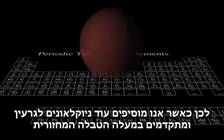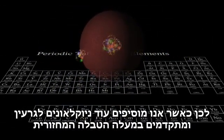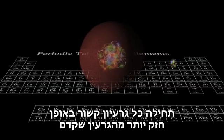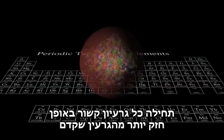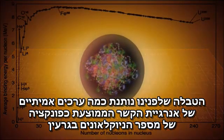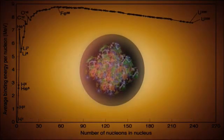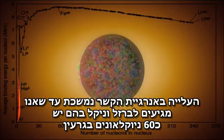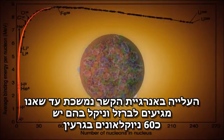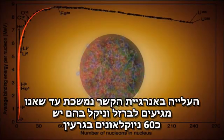So as we add nucleons and work our way up the chart of the periodic table, initially each nucleus is generally a little more tightly bound than the one before. This chart gives the actual numbers. This increase in binding energy continues until we get to iron and nickel, where the nucleus has about 60 nucleons in it.